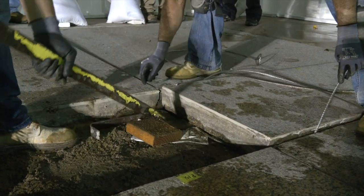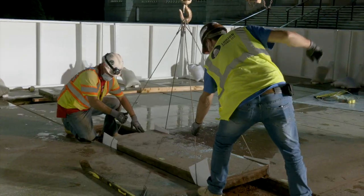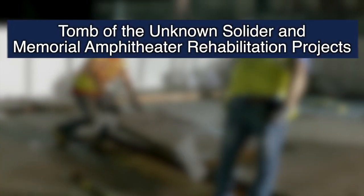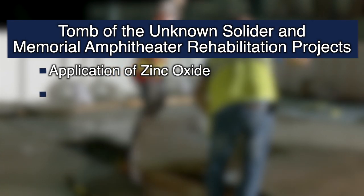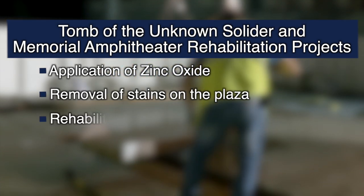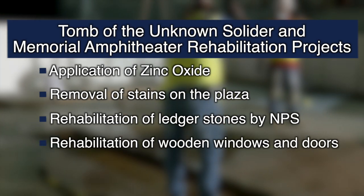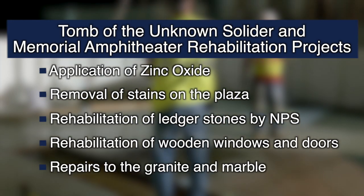Amidst the COVID-19 pandemic, we carried out approximately 20 projects now in various stages of completion. The rehabilitation projects include the application of zinc oxide, the removal of stains on the plaza, the rehabilitation of ledger stones by the National Park Service, rehabilitation of the wood windows and doors, as well as repairs to the granite and marble.